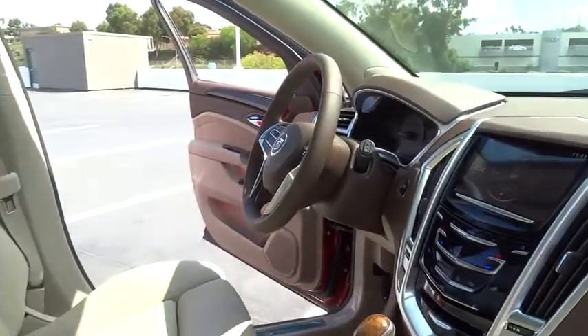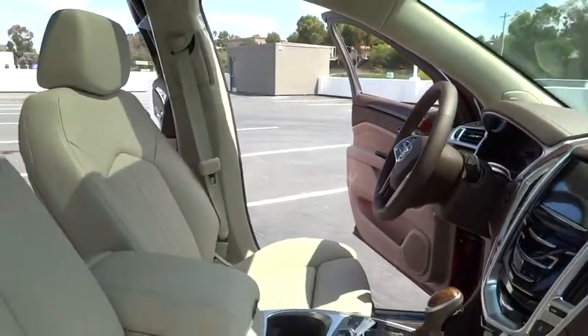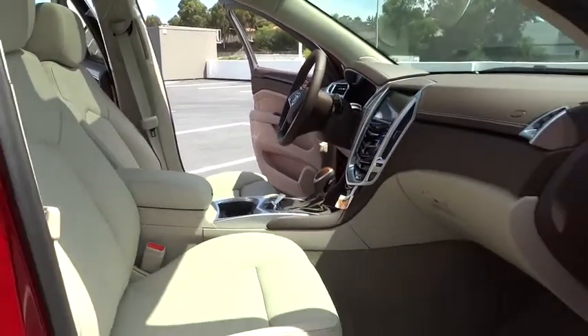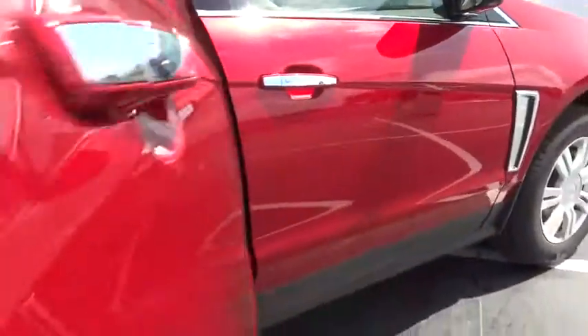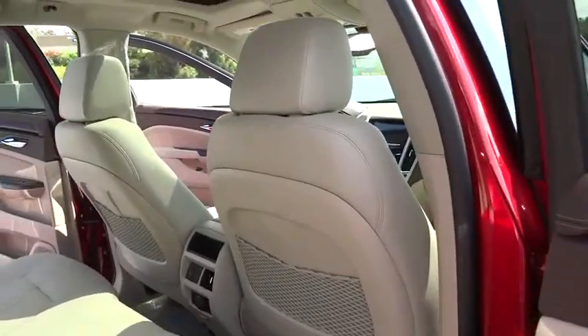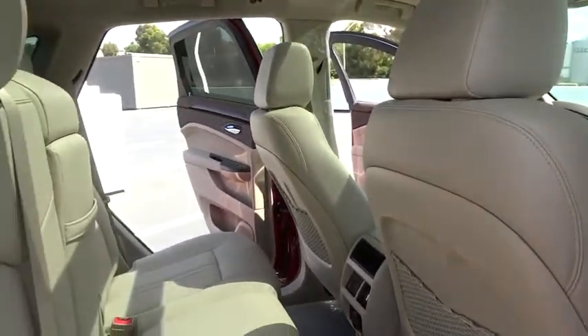Leather-wrapped steering wheel, Bluetooth, power steering, driver airbag, adjustable steering wheel, keyless start, four-wheel disc brakes, aluminum wheels, cruise control, floor mats, auto-dimming rear view mirror. PPO. Your new ride is just a phone call away.